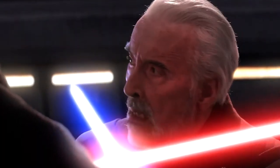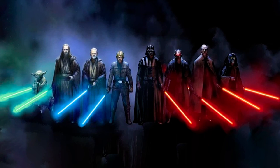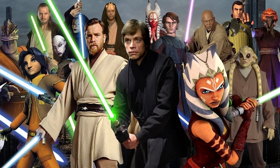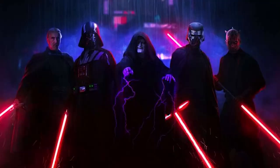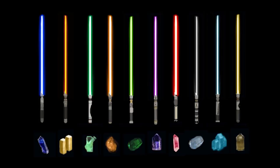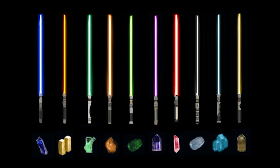How much do we know about lightsabers, and how are they linked to the Star Wars universe's light and dark sides? The lightsaber has become an unmistakable symbol of the Star Wars universe, representing the never-ending conflict between the light and dark sides. The various colors of lightsabers, like most objects from George Lucas' galaxy far, far away, are imbued with deep meaning in the Star Wars canon.